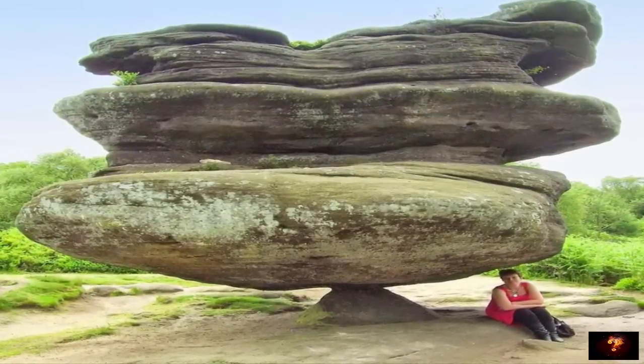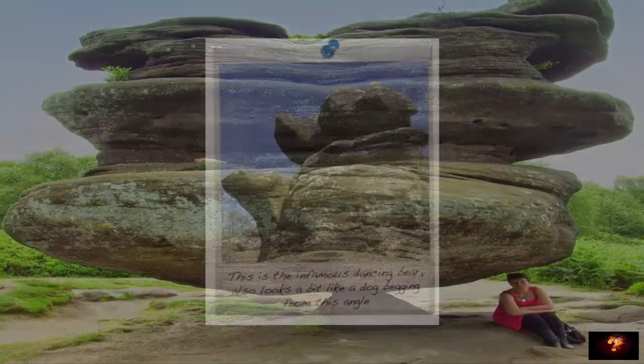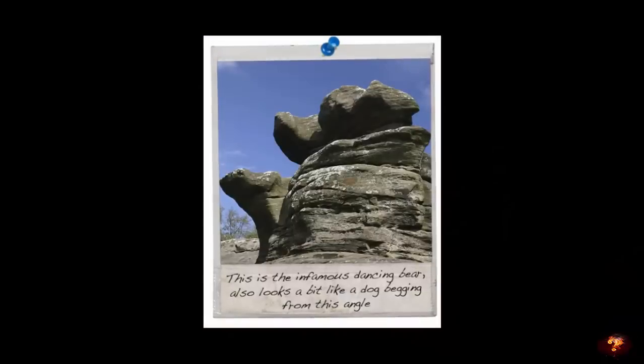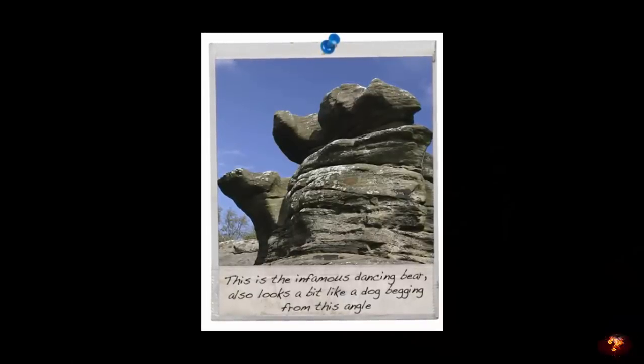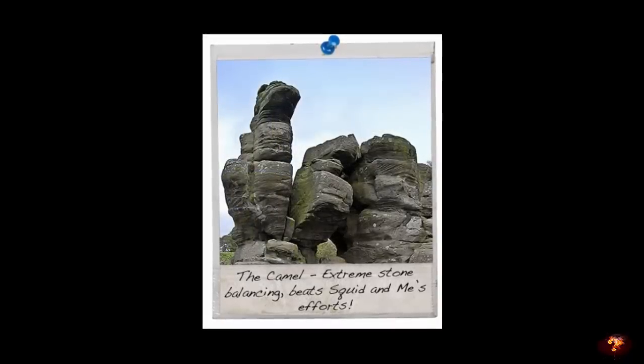The area was recognized as being a site of special scientific interest in 1958, with the stones open to the public all year round. Many formations have been named, though imagination and the correct viewing angle is required in understanding the choices.